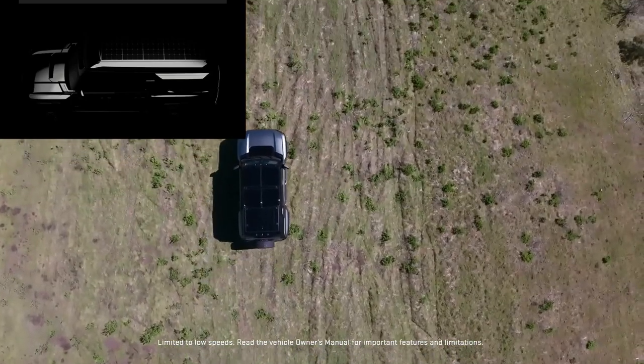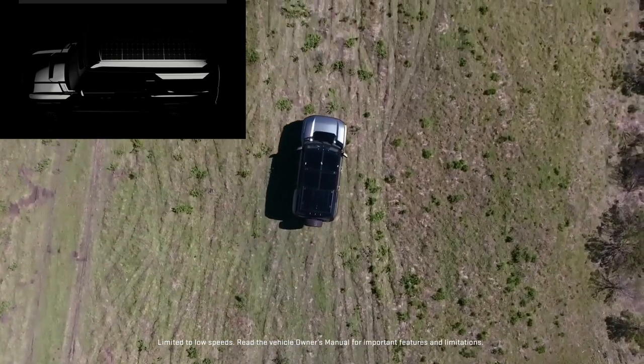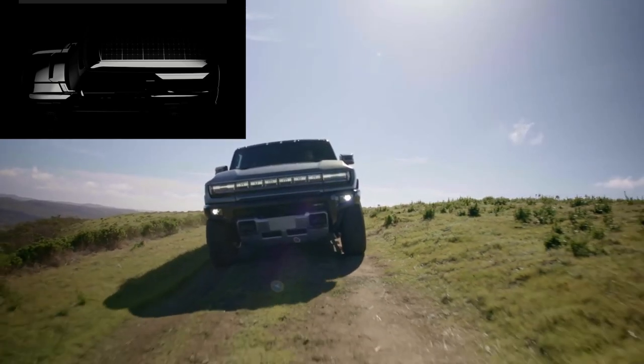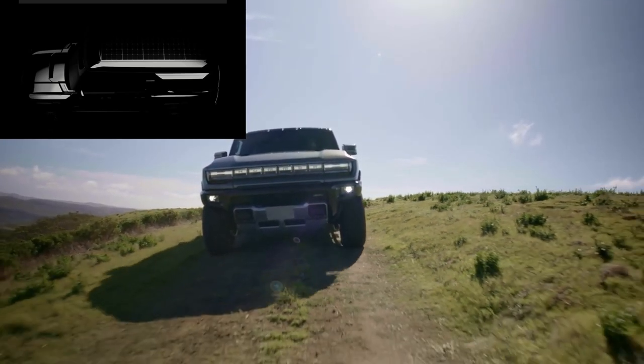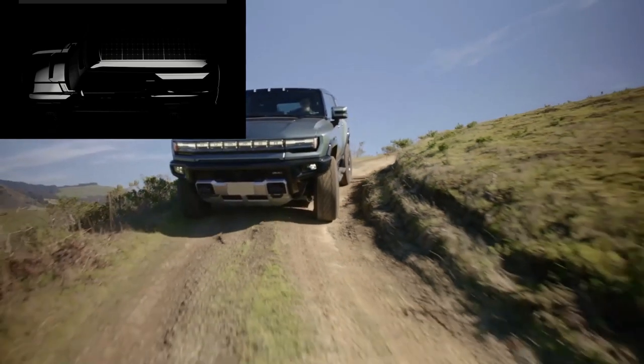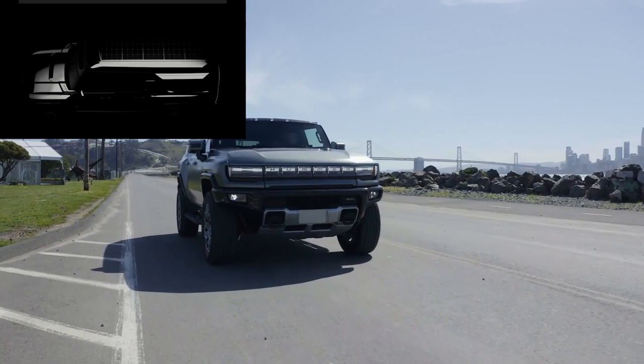GMC is also bringing significant off-road knowledge. Look no further than the Sierra AT4X and the Canyon AT4X. GMC has long been a leader in professional-grade trucks, with 100 years of experience. So this Earth Cruiser collaboration is going to be something awesome.